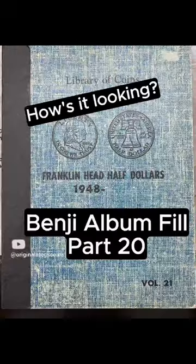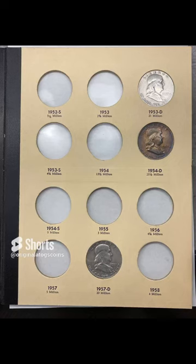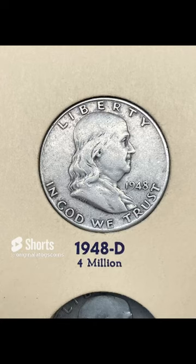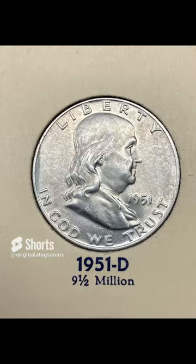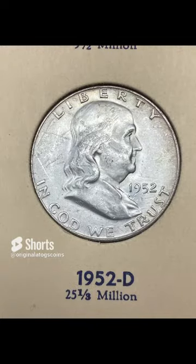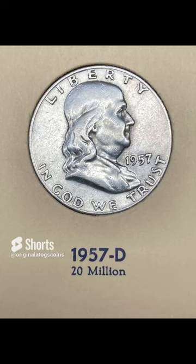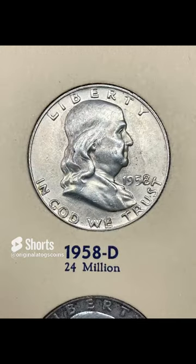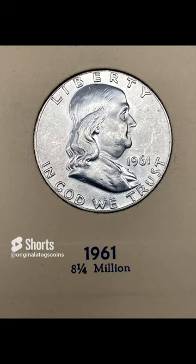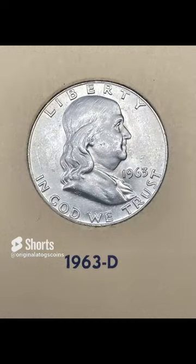This is part 20 of the Benji album fill series — some shots of the album showing what is missing and what is here, with close-ups of each coin currently in the album. Before we continue adding and upgrading, I wanted to take a break and show where we're at after 20 episodes. Some of these coins are a bit old and beat up, some are new, some are toned, some are blazing white, some need upgrades, and some are in really nice condition. Let me know which coin is your favorite in the comments below.